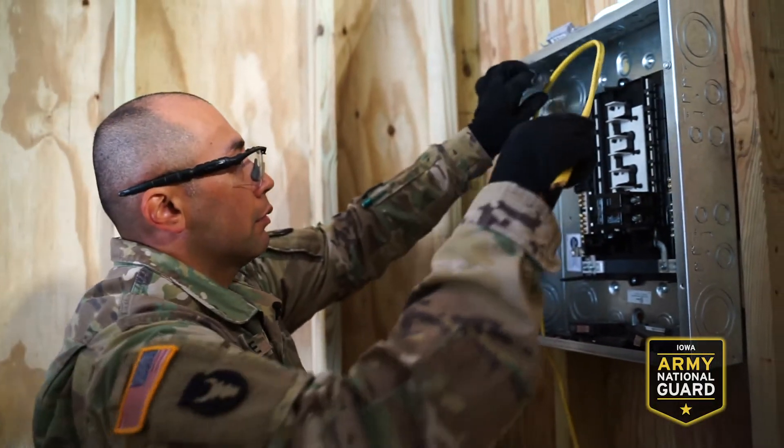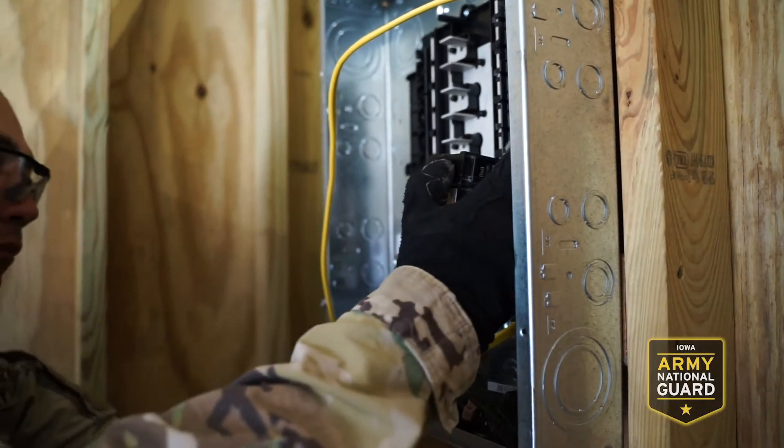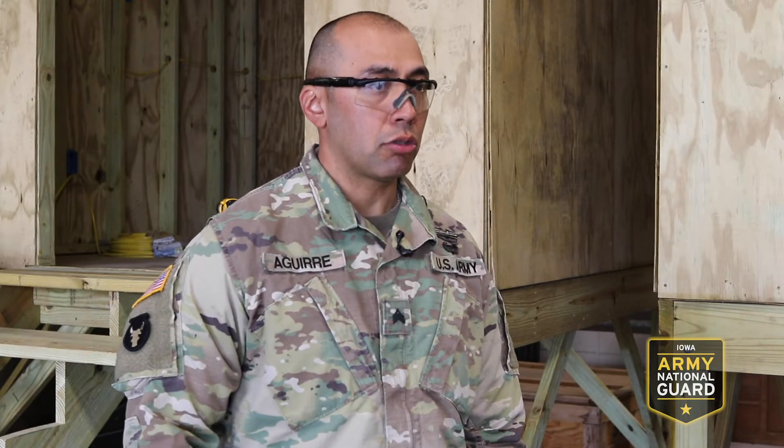I'm Sergeant Aguirre. I'm a 12 Romeo, which is an interior electrician. As an interior electrician, the work starts from the beginning — installing a service cable to the fuse box. From the fuse box it goes to the junction box, the switch box, and to outlets.